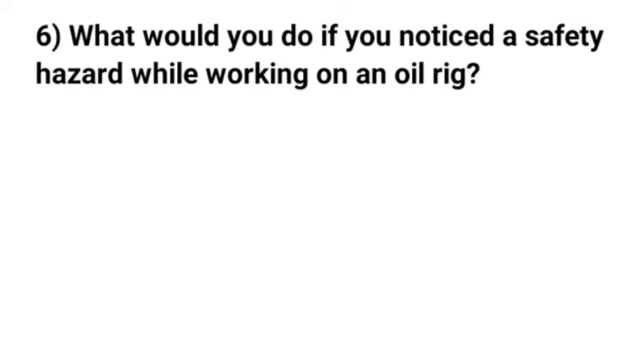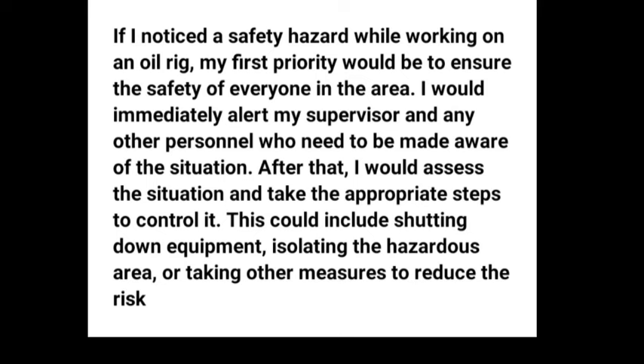Question 6: What would you do if you noticed a safety hazard while working on an oil rig? If I noticed a safety hazard while working on an oil rig, my first priority would be to ensure the safety of everyone in the area. I would immediately alert my supervisor and any other personnel who need to be made aware of the situation. After that, I would assess the situation and take the appropriate steps to control it, which could include shutting down equipment, isolating the hazardous area, or taking other measures to reduce the risk.